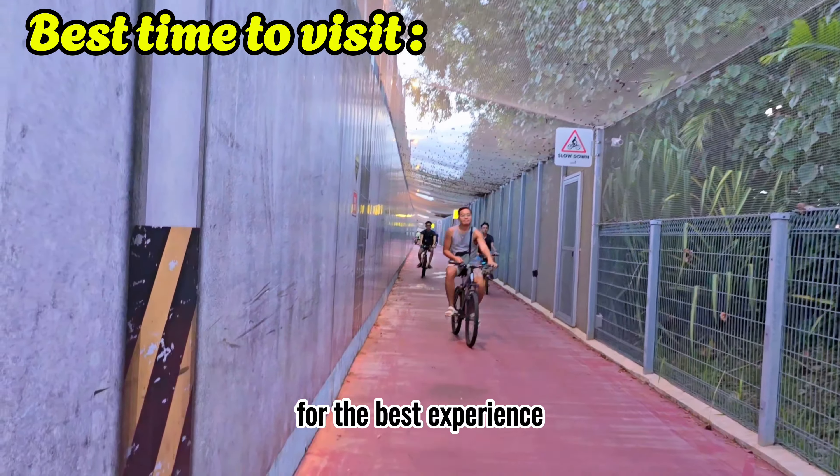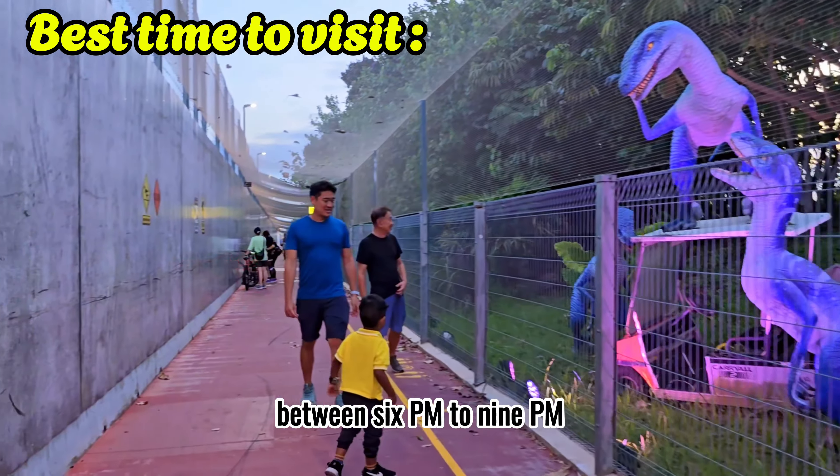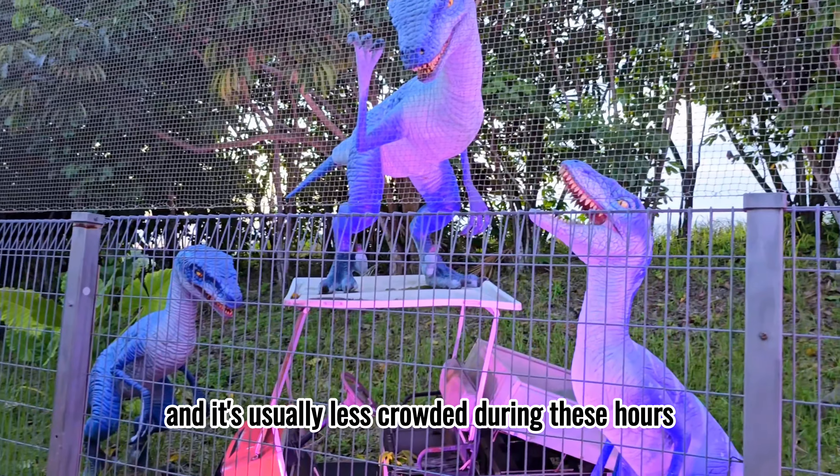For the best experience, I recommend visiting Jurassic Mile between 6pm to 9pm. The dinosaur displays are lit up beautifully at night, and it's usually less crowded during these hours.